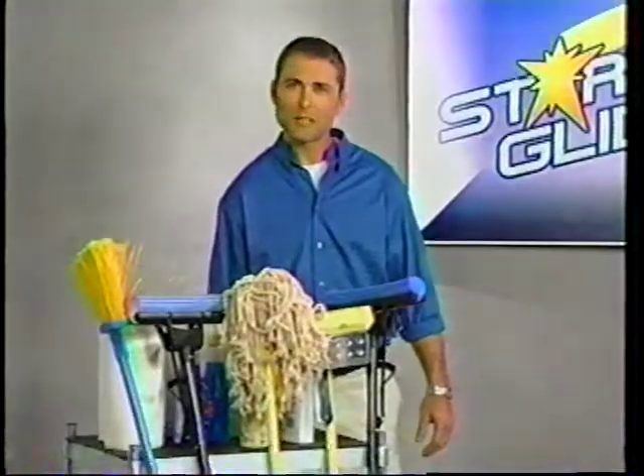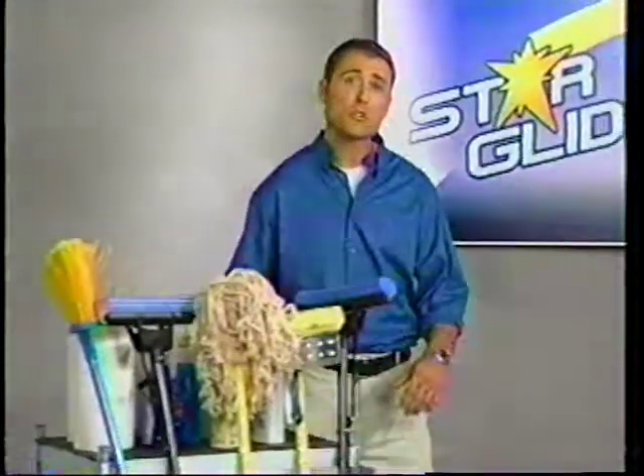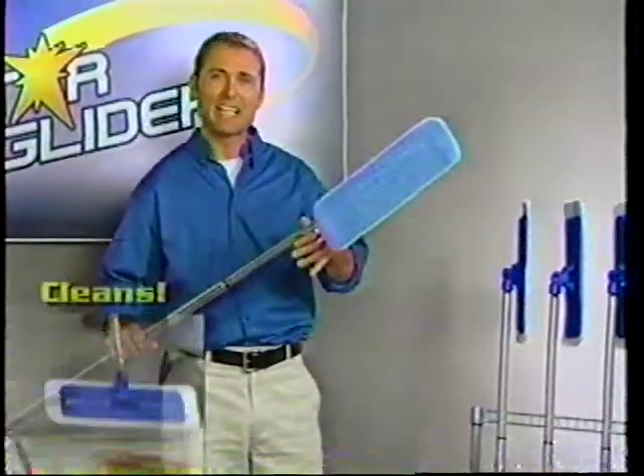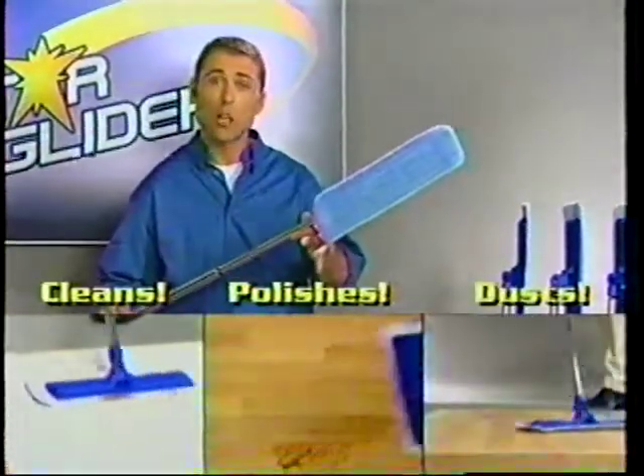Are you tired of mops and cleaning products that just don't work? Most of us are. This is the new Star Glider — a three-in-one cleaning system that cleans, polishes, and dusts all in one.